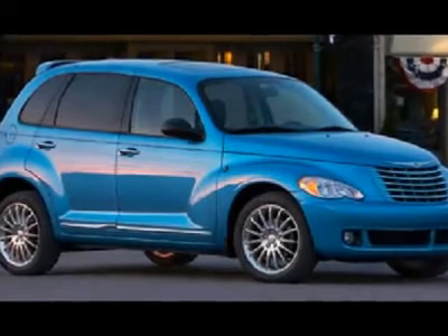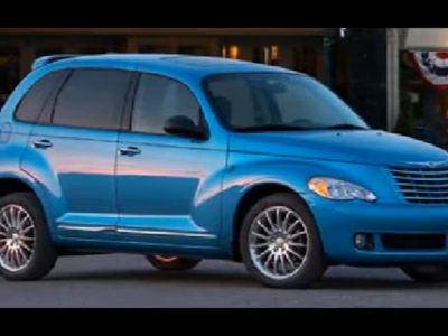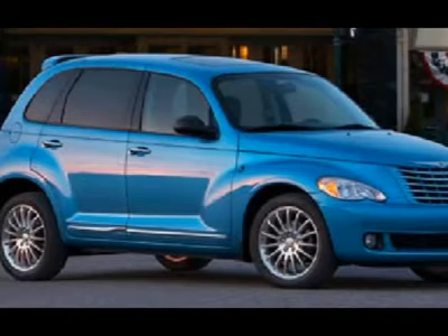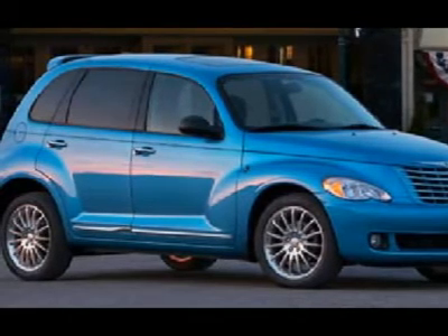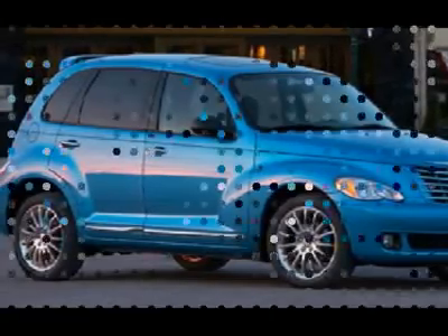This Cruiser is a step back in time. Our 2009 PT Cruiser boasts a trip computer, keyless entry, AM FM stereo, cloth seating, and more. This baby houses a 2.4-liter DOHC four-cylinder engine with horsepower at 180.